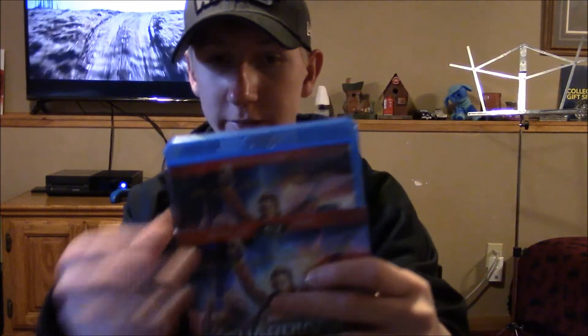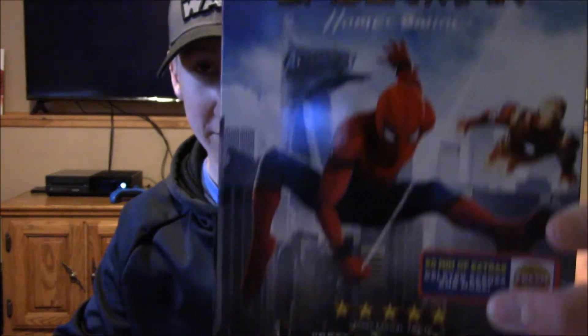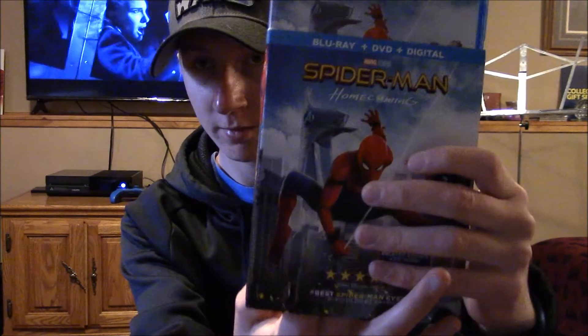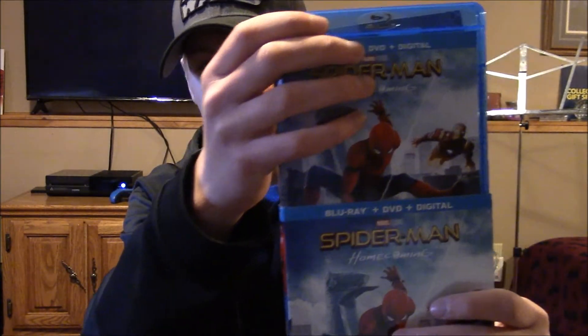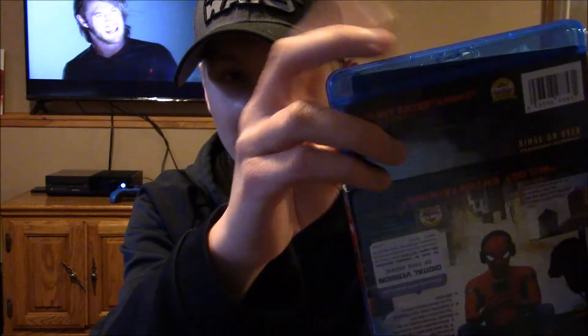The last two I have — Thor Ragnarok I don't own yet — are Guardians of the Galaxy Vol. 2, which has a slip that's pretty much the same as the slipcover, and then my second favorite besides the first Avengers: Spider-Man Homecoming. I like how the upside-down thing is shown on the slipcover upside down, and then on the actual cover it's right side up.